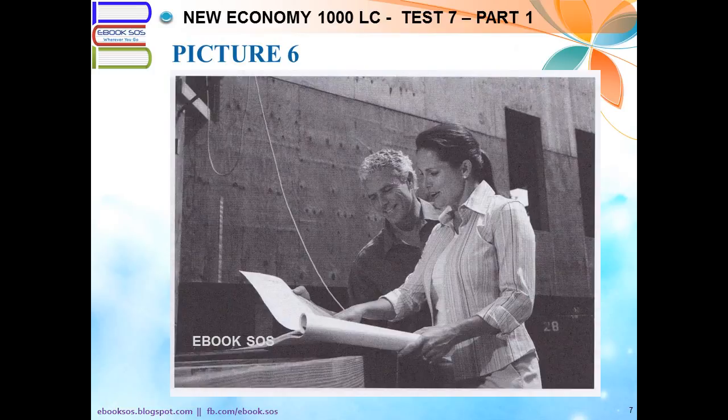Number 6. Look at the picture marked number 6 in your test book. A. The woman is pointing at a document. B. The man is leaving a construction site. C. The woman is rolling up the paper. D. The people are piling up some lumber.